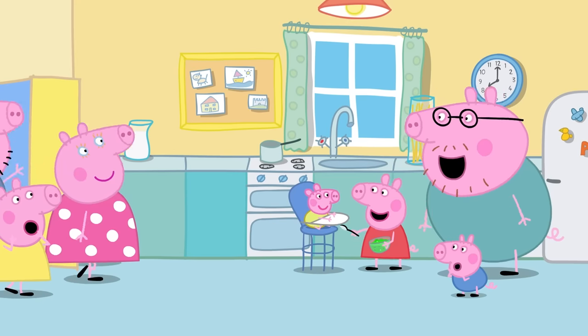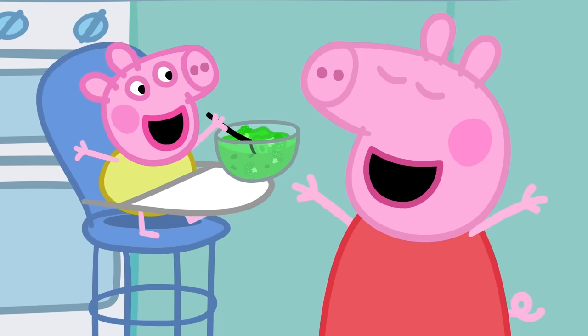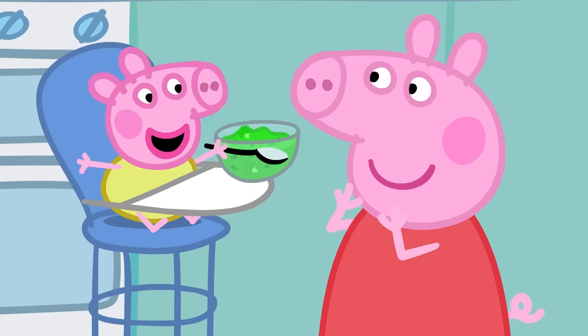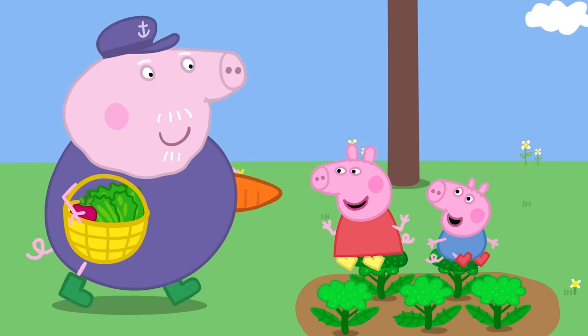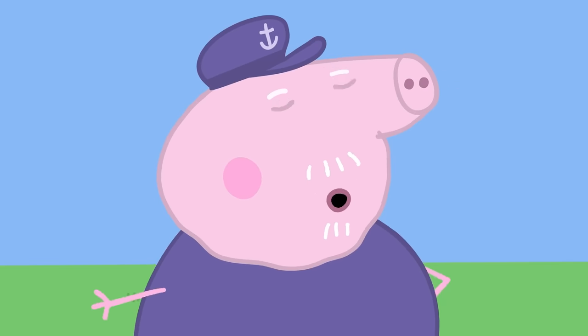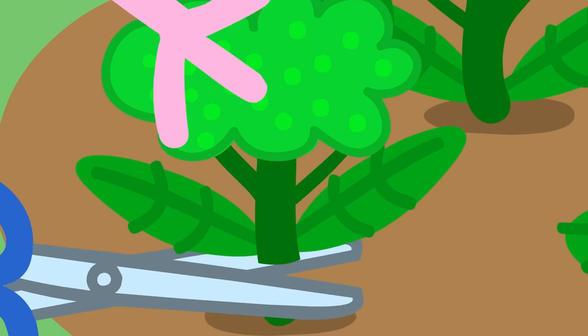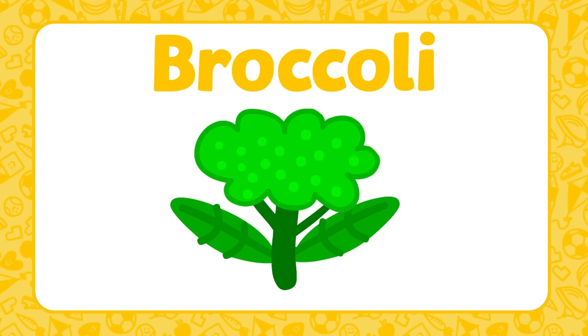Look! Baby Alexander is eating broccoli — Baby Alexander loves broccoli. Broccoli is a vegetable that looks like little trees. Here is some broccoli growing in Grandpa Pig's garden. Broccoli is green and looks a little bit like a tiny tree. Shall we see what else Grandpa Pig is growing?